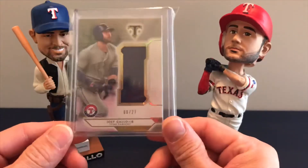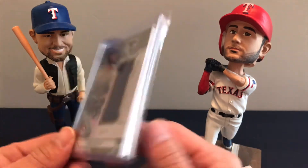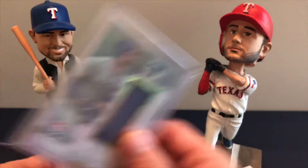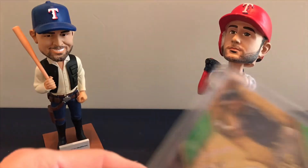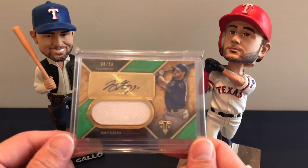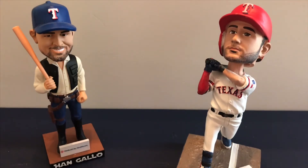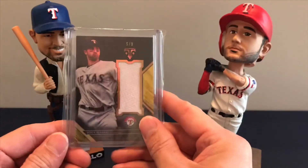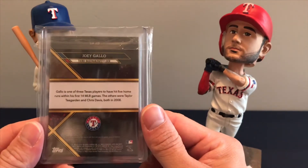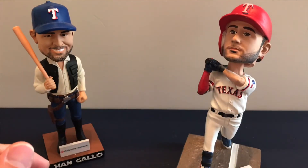Next we have a 2018 Topps Triple Thread numbered 6 of 27 — it's got a little pink down at the bottom, pretty neat card. This one's a 2017 Topps autographed Joey Gallo numbered to 650, and then a 2016 serial numbered 5 of 9. Alright, let's move along to the binder.